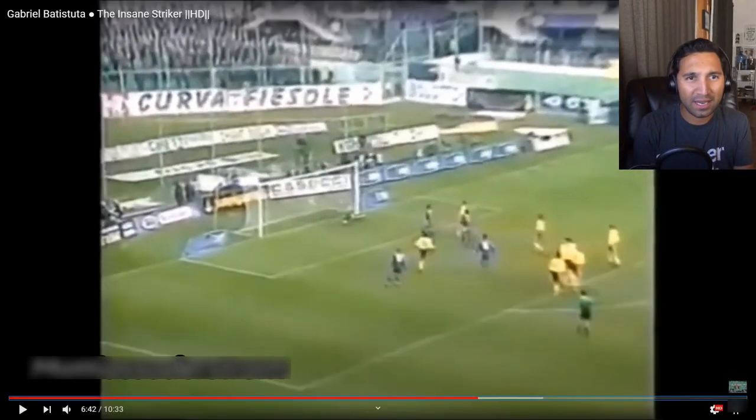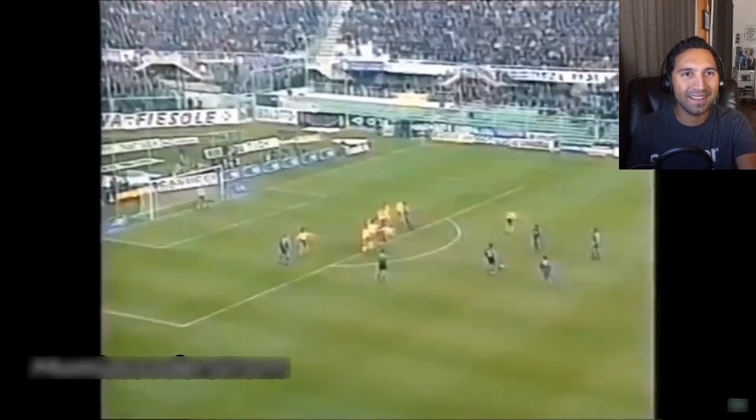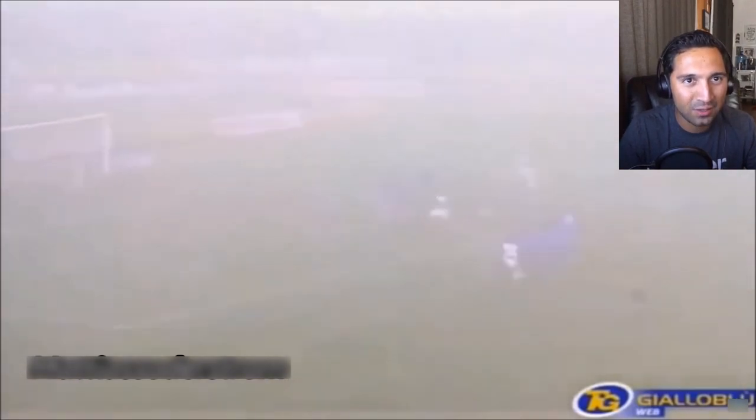He actually takes a good run up — it's not like Ronaldinho who comes into the ball from like half a stride. This guy is literally coming in from like four or five strides back and just slamming that ball. Rockets every day! To be in a stadium and watch this guy do that must have been so amazing.